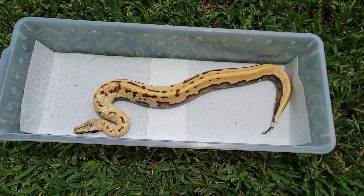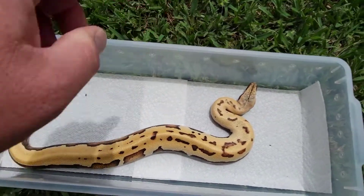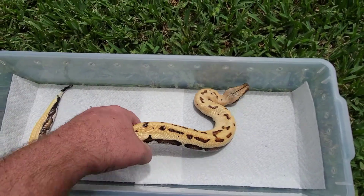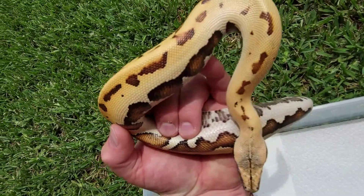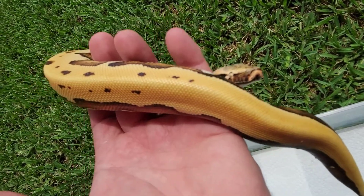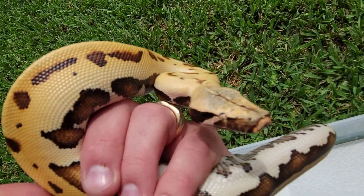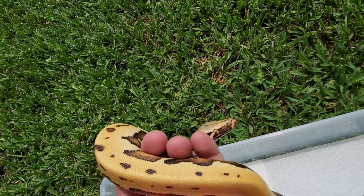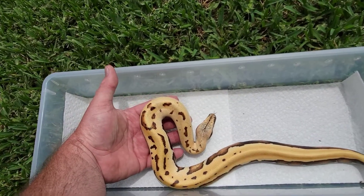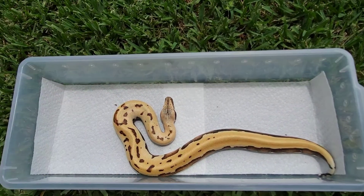The sun just peeked out over the clouds, so it might wash them out a little bit. The camera is exaggerating the oranges a little bit. It's a really, really nice animal.